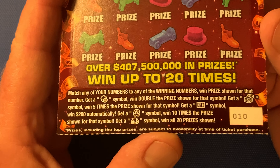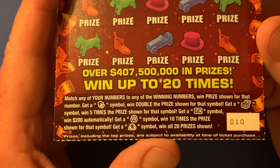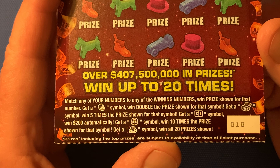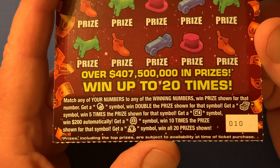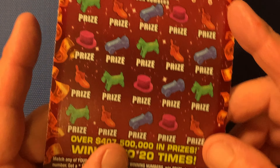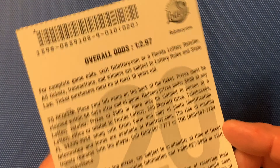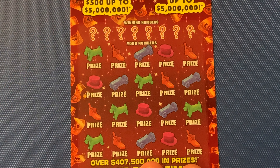I got a $20 ticket from the Florida Lottery Monopoly Jackpot — ticket number 10. The symbols on these tickets: Mr. Monopoly is a double, treasure chest is five times, and if you get that, you win $200 automatically. That car symbol is a ten times, that money bag is win them all. And the most you can win on this ticket is $5 million.